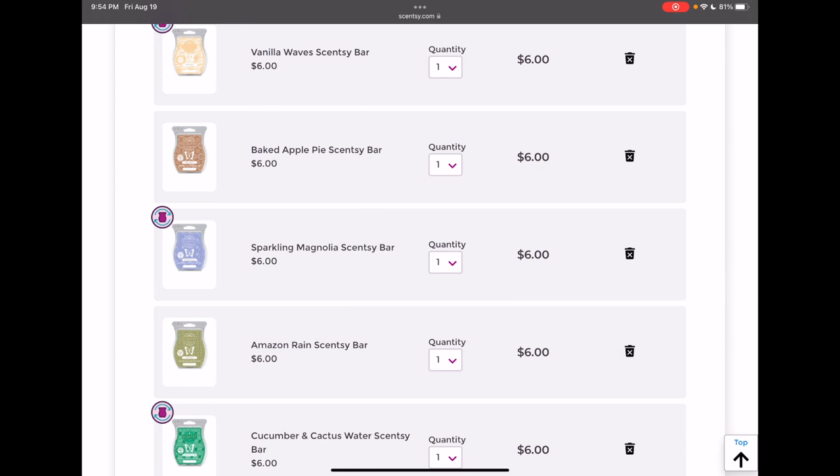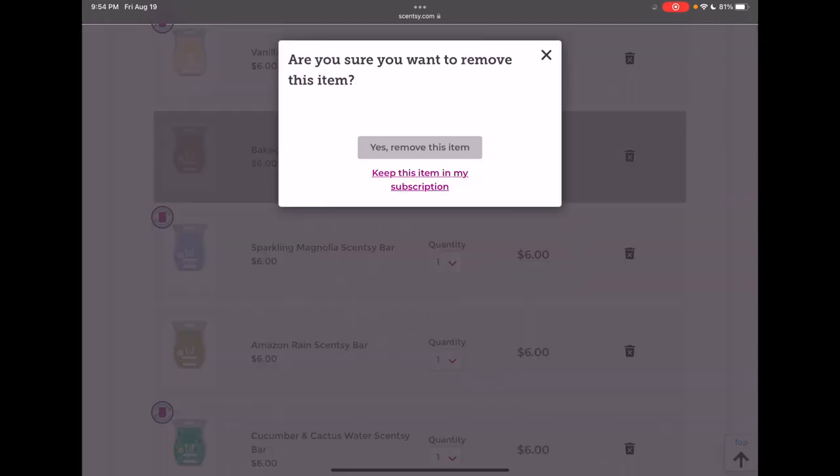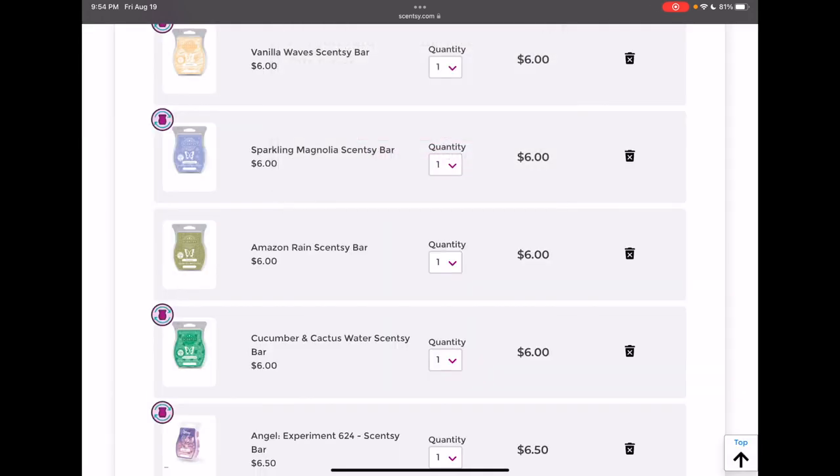Baked Apple Pie is in the current catalog, and anyway I didn't like how it smelled on cold. That's not necessarily how you should judge scents 100%, but since it's in the catalog I can always add it back if I want, so I'll remove it.